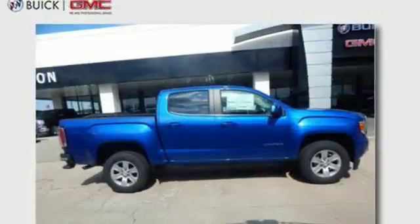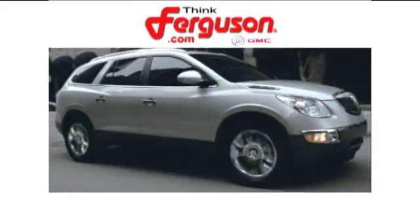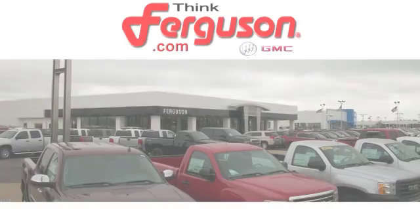If you're looking for a step up but still want midsize ease, make the Canyon yours today. The deals won't get any better than they are every day at Ferguson Buick GMC.